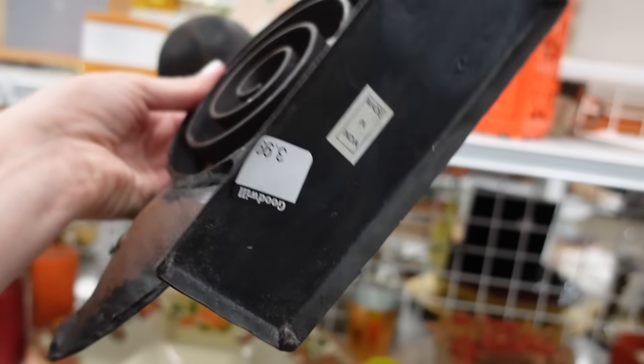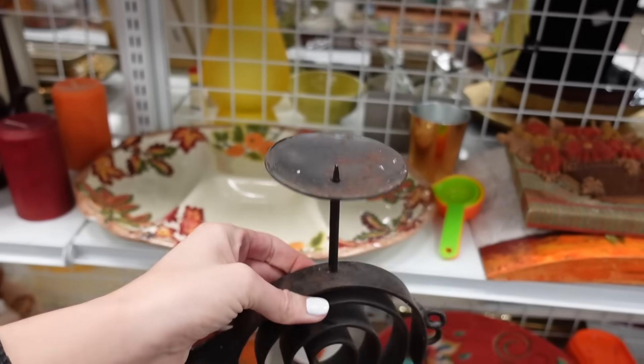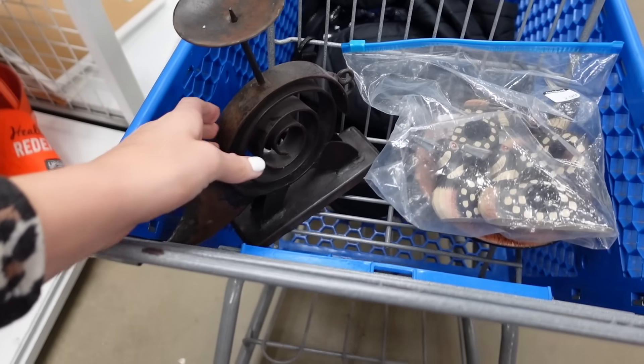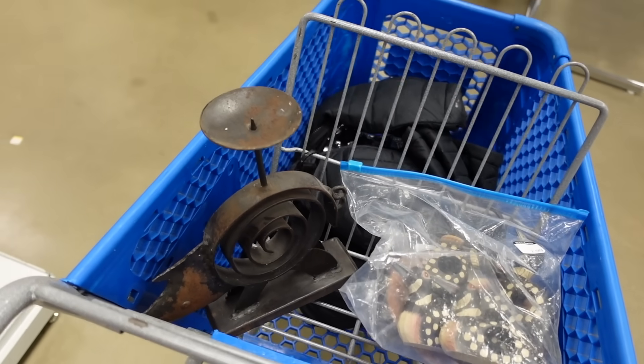I really liked this pig - it was $3.99, it was made in India, but I loved just the way it was kind of primitive looking and it had that curly Q. I just thought it was interesting. It's a candle holder and it was only $3.99.